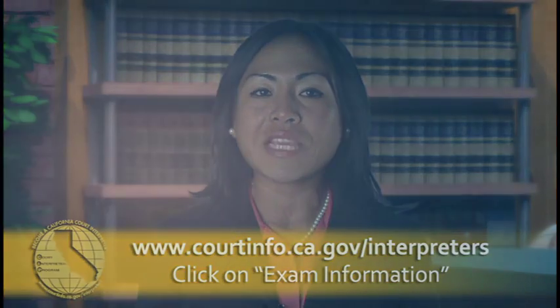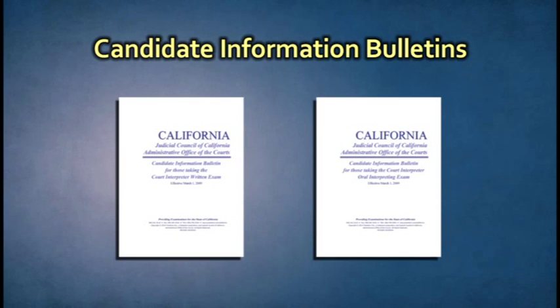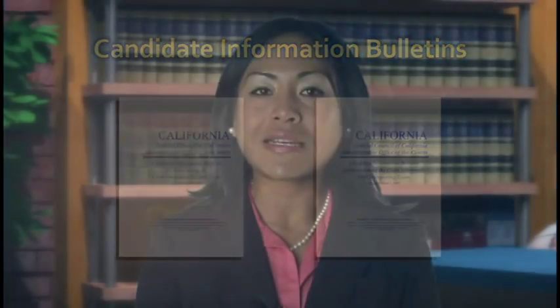Make sure to read all of the information included in the candidate information bulletins. These contain important details on test sites, schedules, and fees.